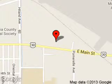We are located at 1096 East Main Street, Burley, Idaho, 83318. Thank you.